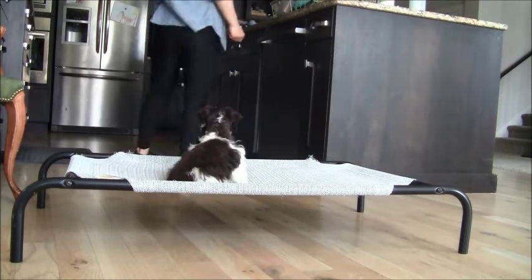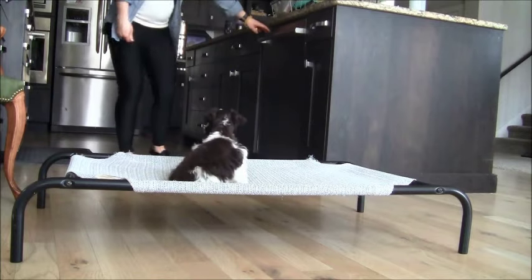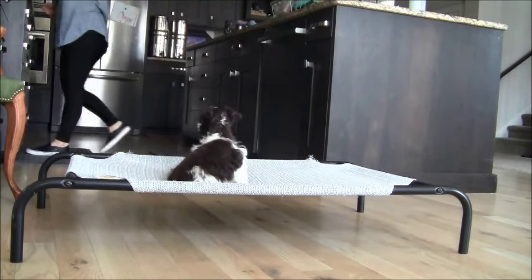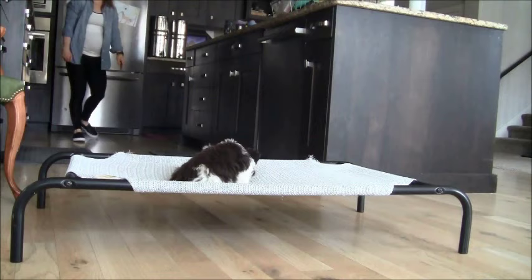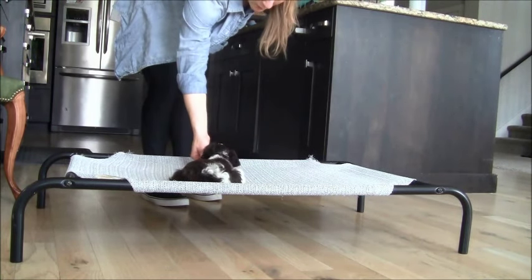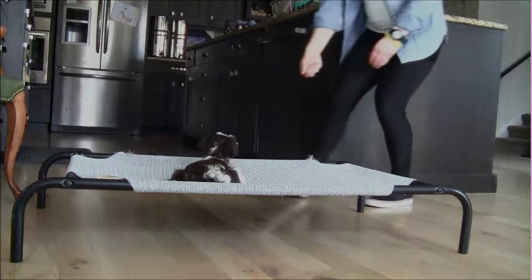Hey YouTube, this is Lanny with Snake River Canine and I want to introduce you to Finn. Finn is one of our amazing puppies that has entered our unique and amazing puppy training program. He is awesome — he's a very sweet little puppy and as you can see in his training video today, he is doing really great. Finn is about halfway through our eight week basic training program. We're thoroughly enjoying him, so stay tuned to check out his progress.